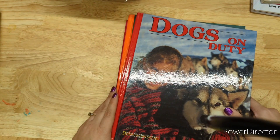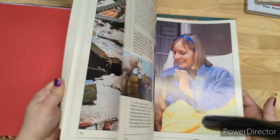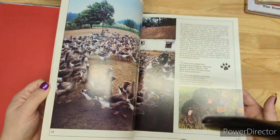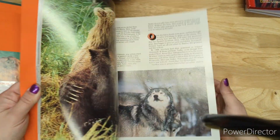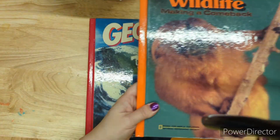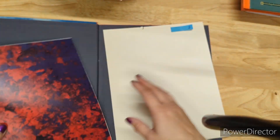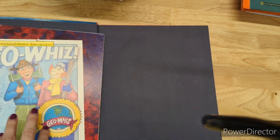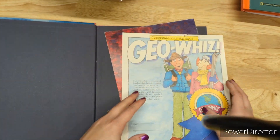These are National Geographic books for children — two dollars each. One is all about dogs — Dogs on Duty. One is Wildlife with lots of cool pictures. One is GeoWiz, which comes with a poster that has a map and a certificate, and just has a bunch of stuff about our planet. These are all two dollars each.